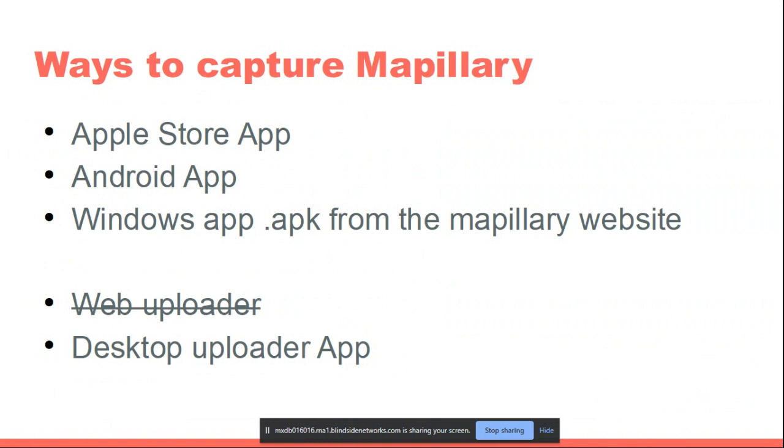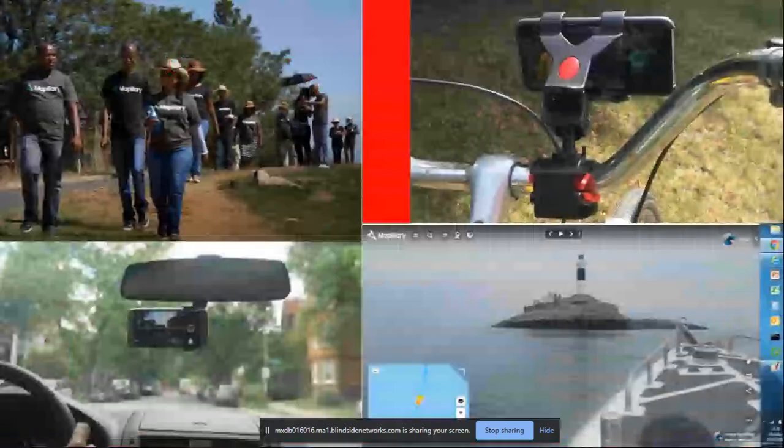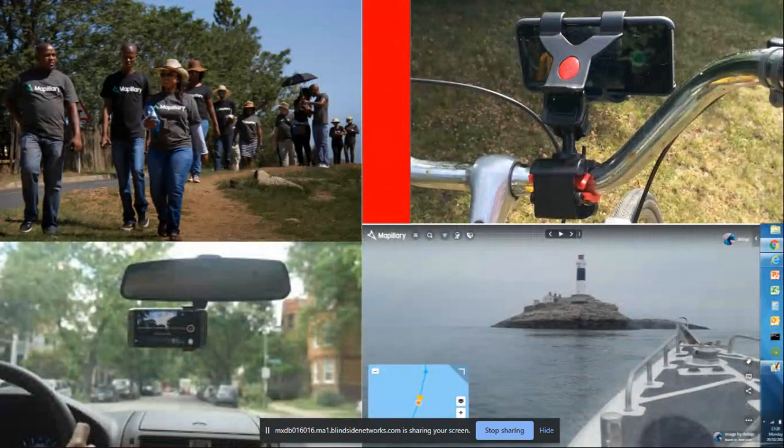If you didn't want to use their apps, you could use another device — maybe an LG 360, a GoPro, a Garmin, or whatever kind of street imagery capture device you have. You don't have to use your phone. The desktop uploader app is quicker than the web uploader but you can't upload simultaneous sequences. You can walk around and capture things in groups, sling it to your bicycle, have it in your car with a clip under the mirror, or even put it on a boat.